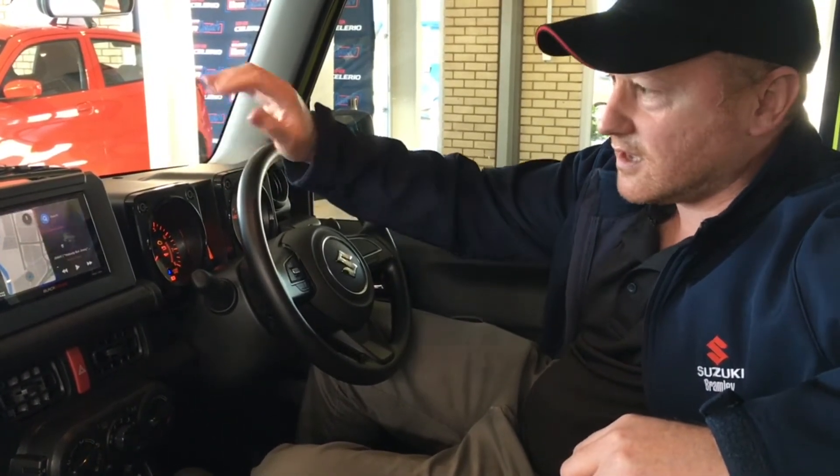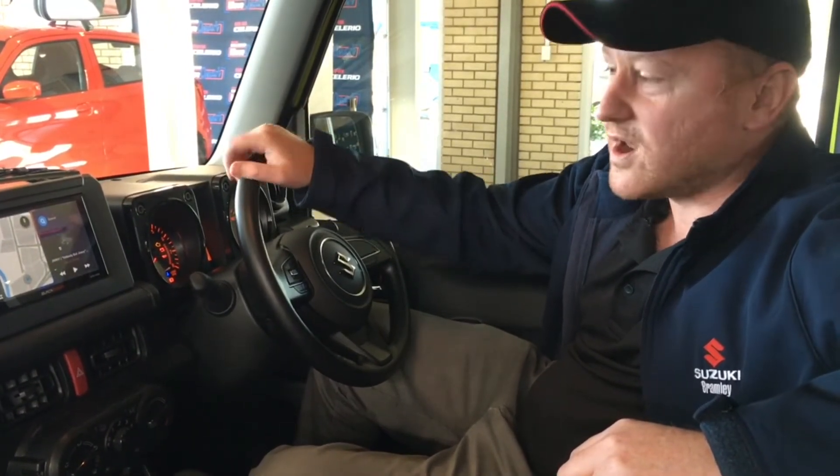One thing it didn't have that the GLX does was the touchscreen radio. So what we've done with this special on the GL — at no cost to you — we're throwing in a touchscreen Bluetooth radio with Wi-Fi, as well as a reverse camera. Those are two things that the higher spec GLX doesn't have.